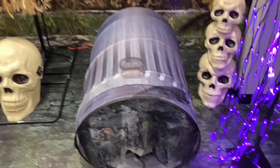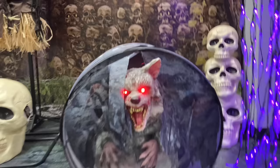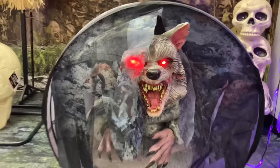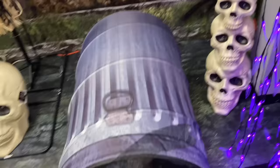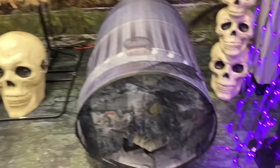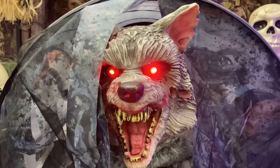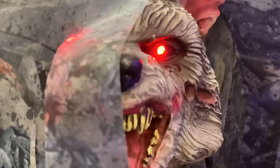On to our last animatronic here — we have the classic, in my opinion, the pop-out trash raccoon. Let's get a look at the little critter there. Not a bad jump scare. I like how he's in a trash can, turned over. That is pretty cool. There he goes, receding back into his little trash cave.